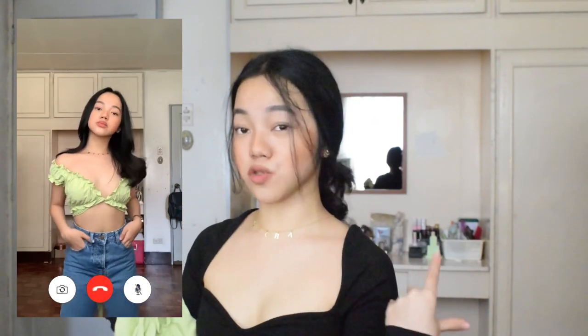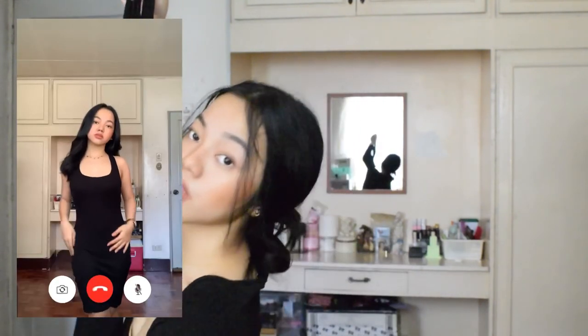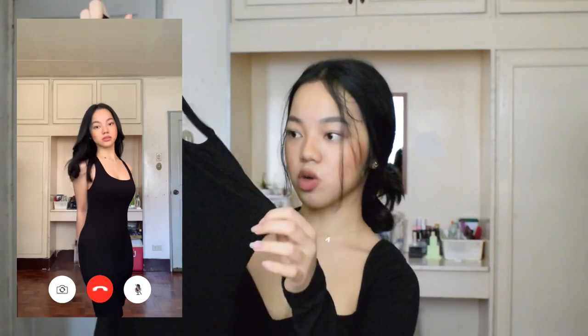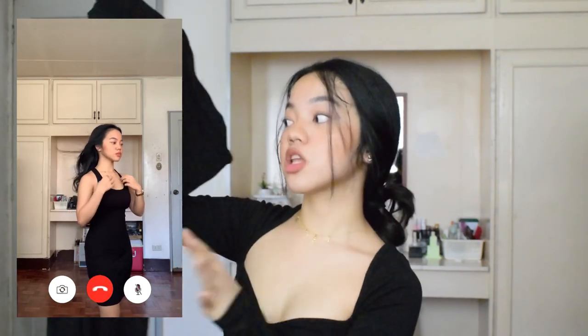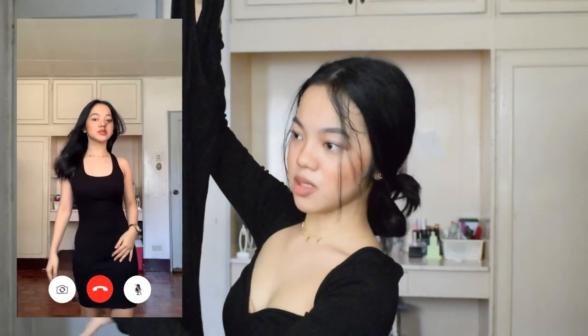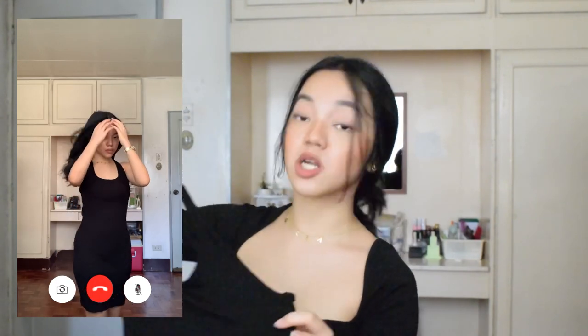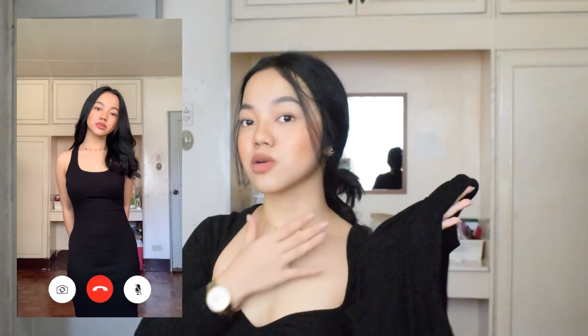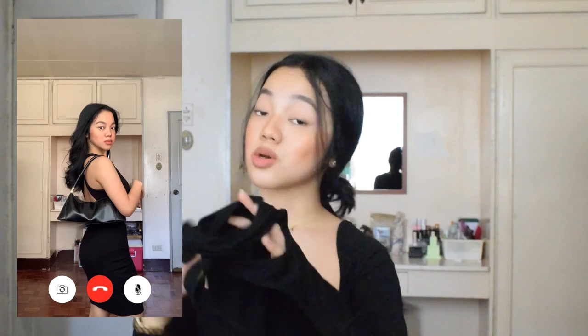Next is this Piper Backless Dress for P345 in size small. The fabric is ribbed and super stretchable — it's body-hugging. The back is backless with a very large open area. It's just a plain black sleeveless dress, but it's super elegant. Style it with a lot of gold necklaces or chunky necklaces, and pair it with a baguette bag — it's super nice.